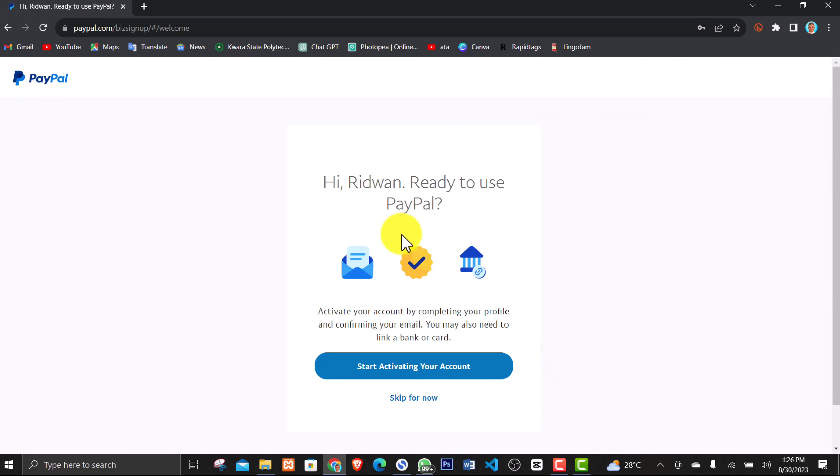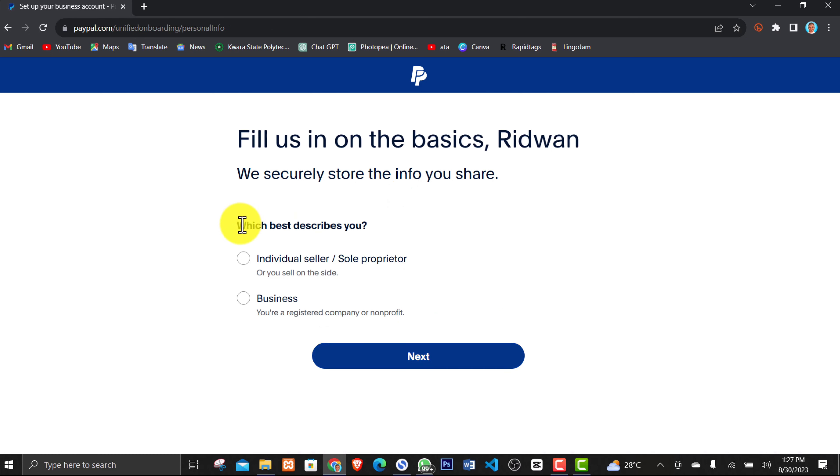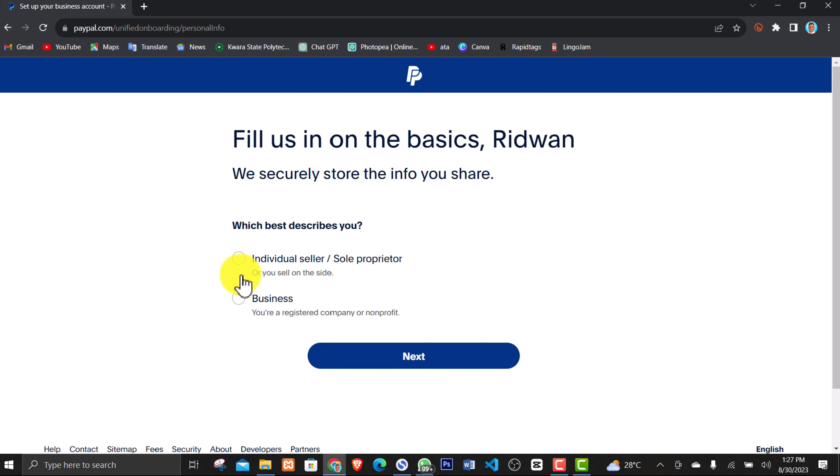After clicking that button, you land on a new page. The very first thing you want to do is activate your account. The first activation needed is for your email address — that is basic. Click the button that says 'Start activating your account.' On the next page, they will ask whether you are an individual seller or a business.